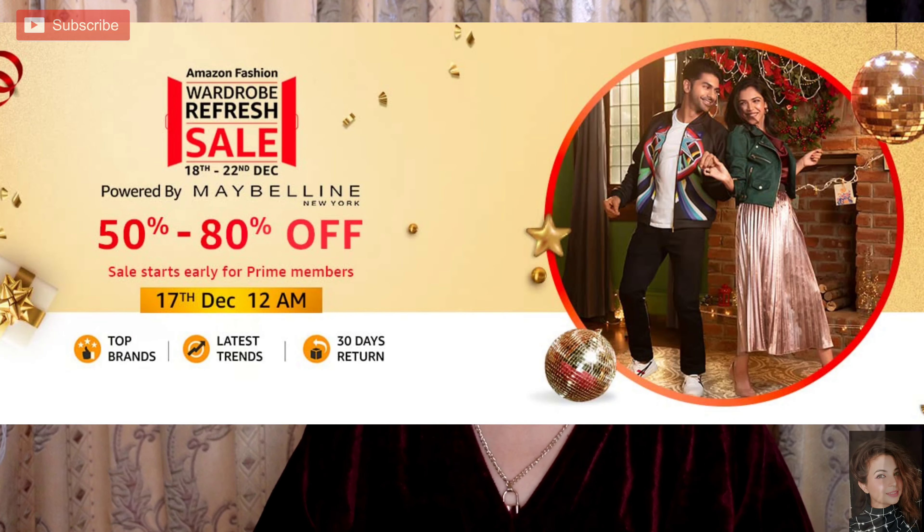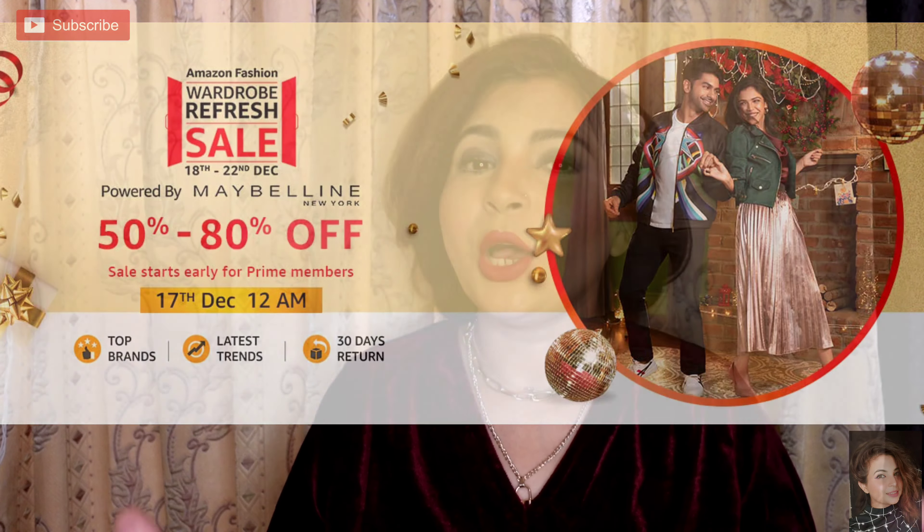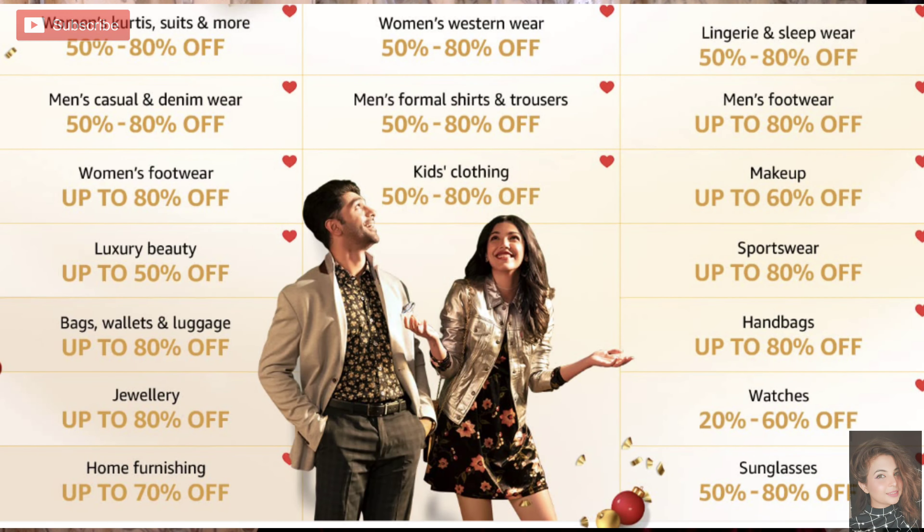Please tell me in the comments how you feel about this look. Let's start the video, but just before that, I want to share that Amazon is currently running a refreshing sale in which you will get 50 to 80 percent off on fashion and beauty categories.